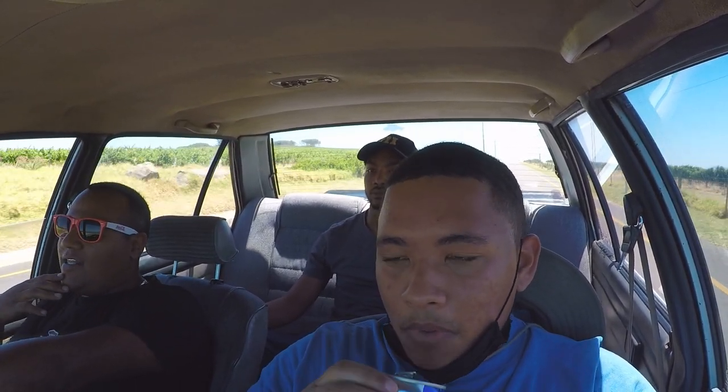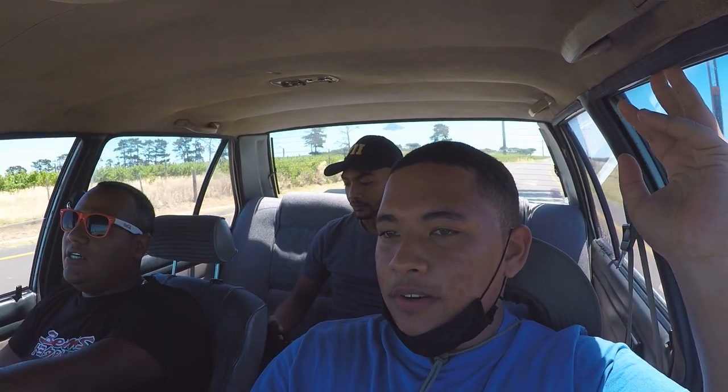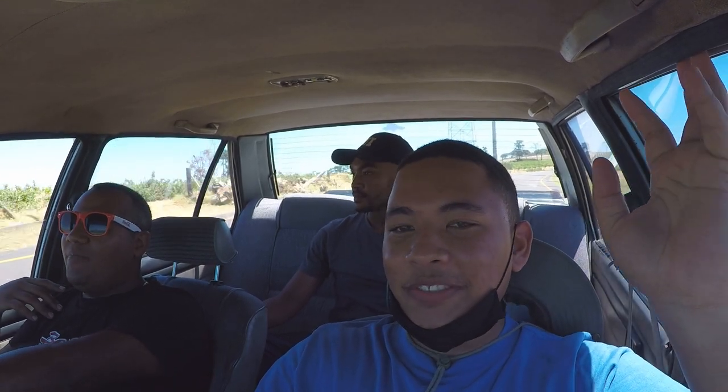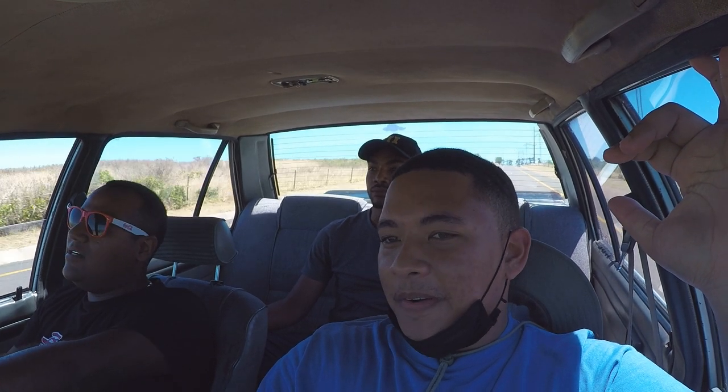Did you do the conversion yourself or did you buy the car like this? How did you come across the car? I did the conversion about three years ago, around 2018. I bought the car first as a 20V conversion — it was a very aggressive 20V. So you got the car as a 20V and then changed it over to Beams. Yeah, because the 20V motor was reaching the end of its lifetime, it wasn't smoking but it was wearing out.